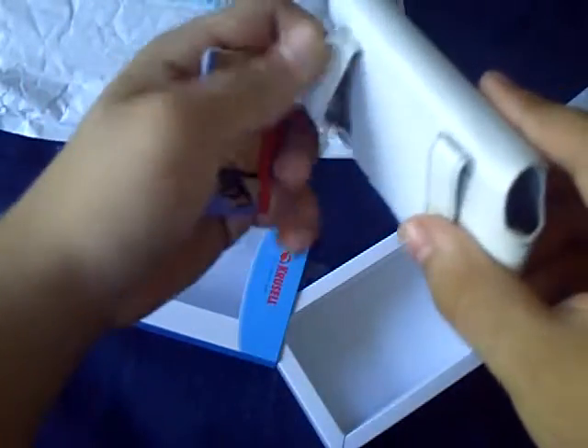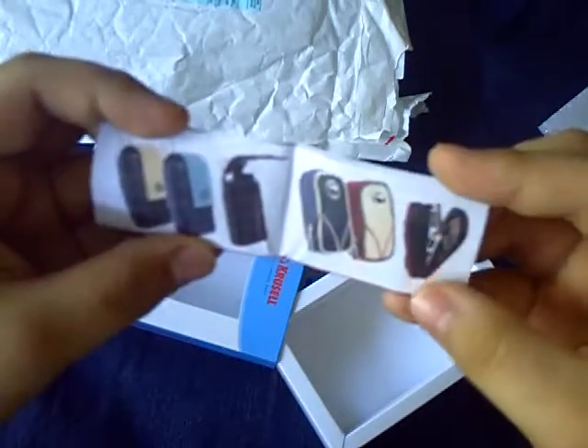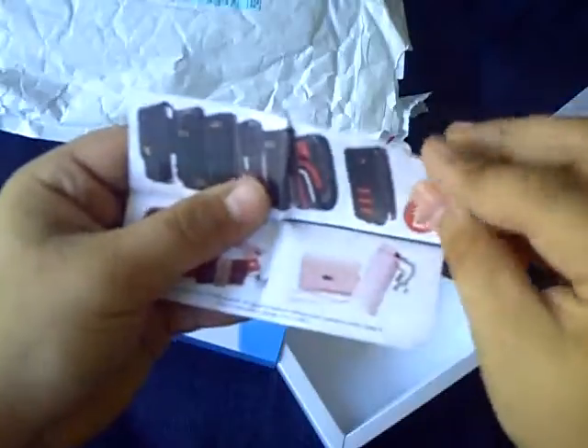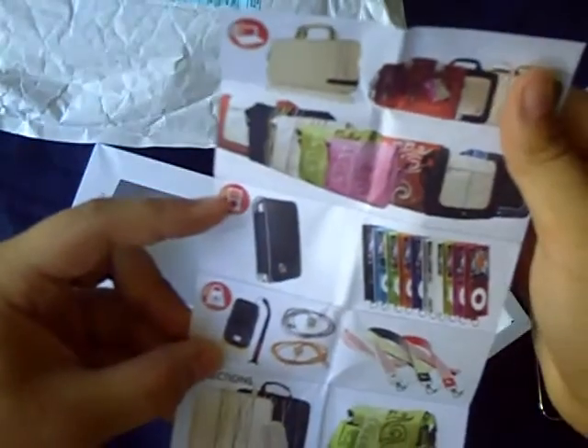It has belt loops that you can put your belt through. And it has this little booklet — a brochure. It has their different products: laptop things, MP3 player things, accessories, phone pouches, camera pouches — so that's really cool.